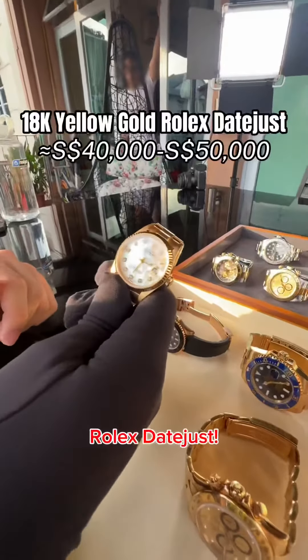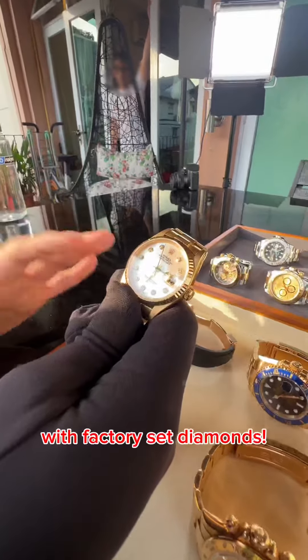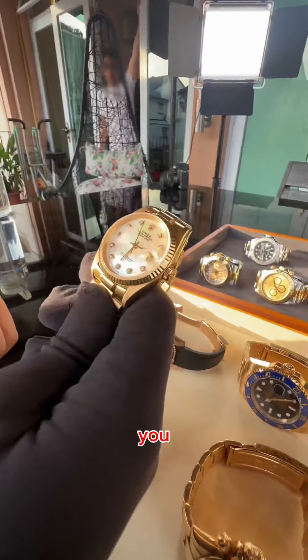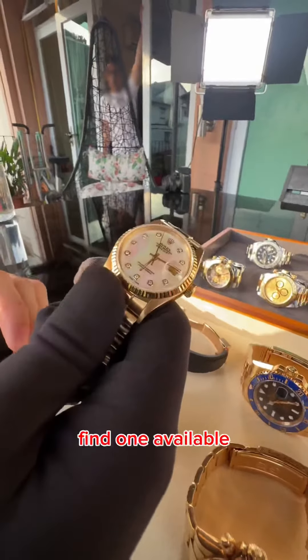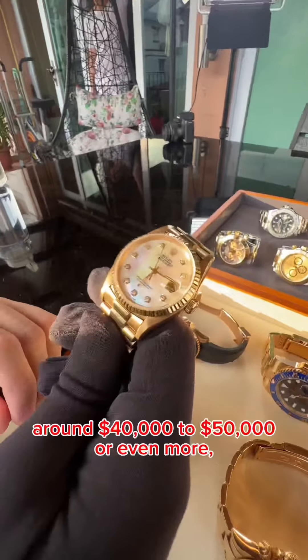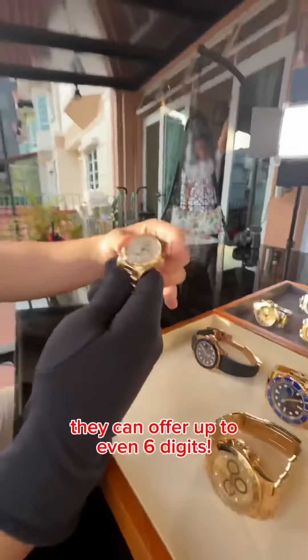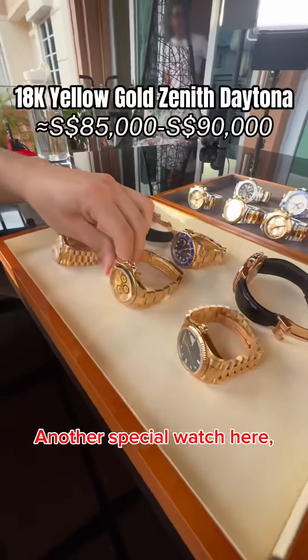This is a Rolex Datejust with a very, very special mother of pearl dial with factory set diamonds. Right now you cannot find one available to buy in the watch market. It's safe to say this watch can go anywhere from 40 to 50k or even more — based on the customer's liking, they can offer up to six digits.